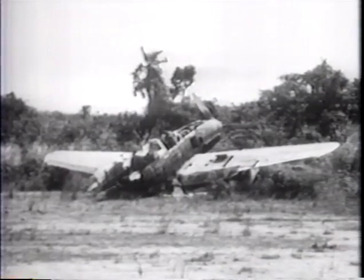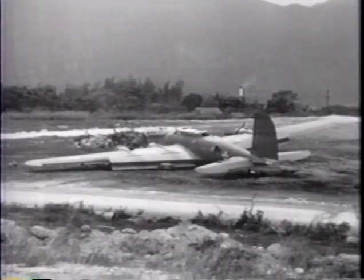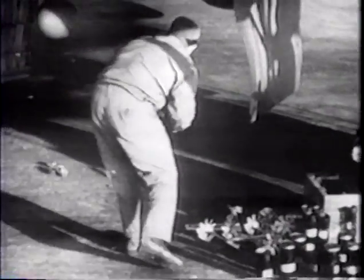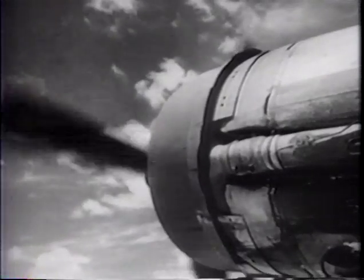In 1941, with the Japanese attack on Pearl Harbor, America was again at war. During World War II, air power would be decisive. Just eight hours after Pearl Harbor, the Japanese struck again — this time at Clark Field, the American air base in the Philippines. Not one plane was left intact.